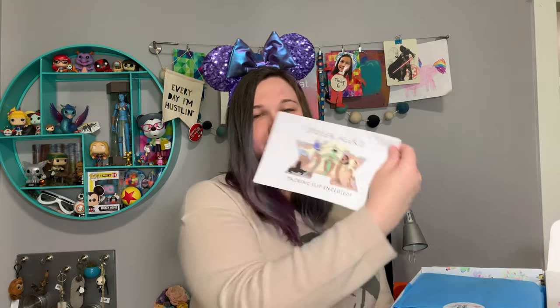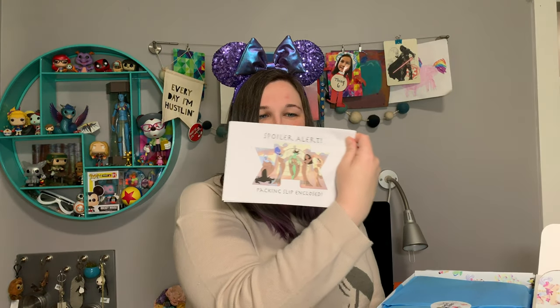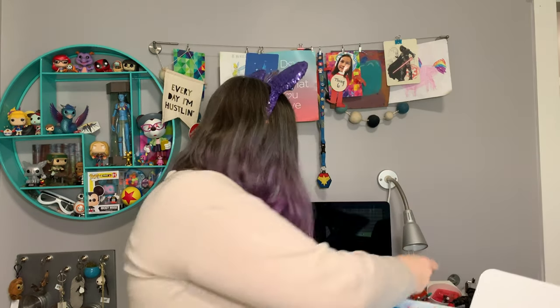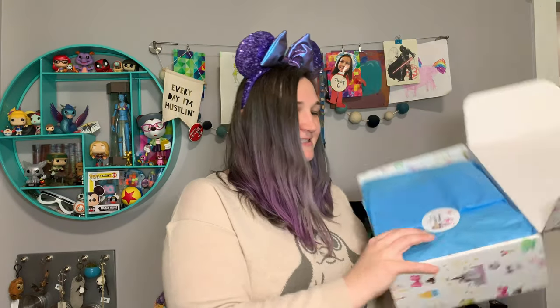So my first box arrived for the year and I'm super excited to open it. I kind of gave them free reign to be creative because I love a wide range of Disney characters and franchises — I love Marvel, I love Star Wars — so the possibilities are endless. Spoiler alert! First thing in the box is the packing list, but I'm not going to look at it because I want to be completely surprised. So here we go.